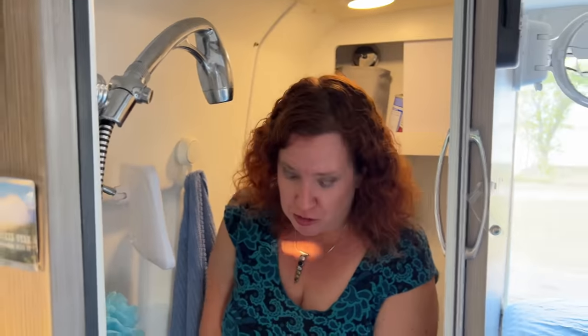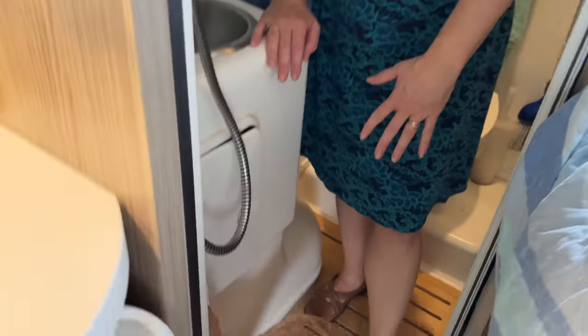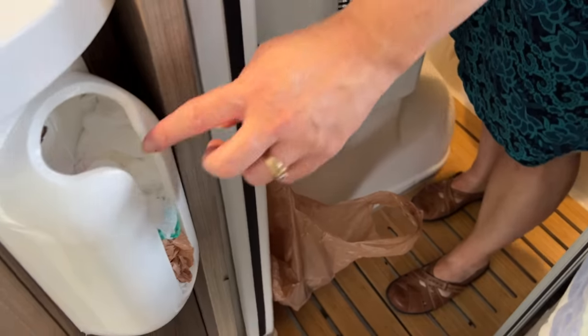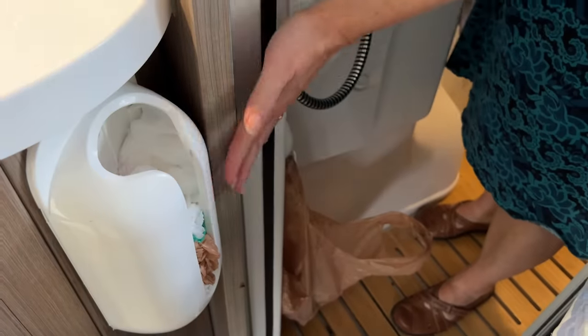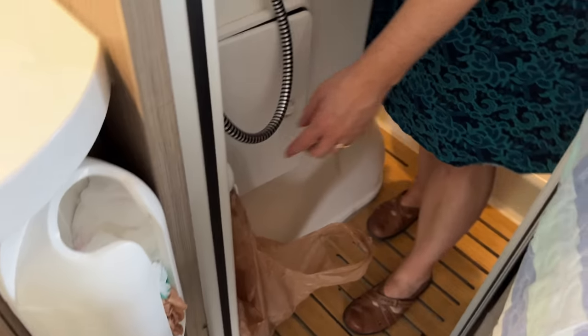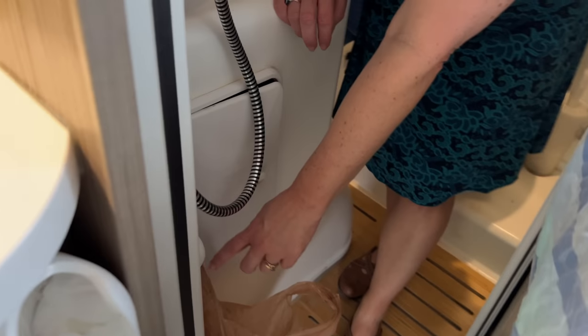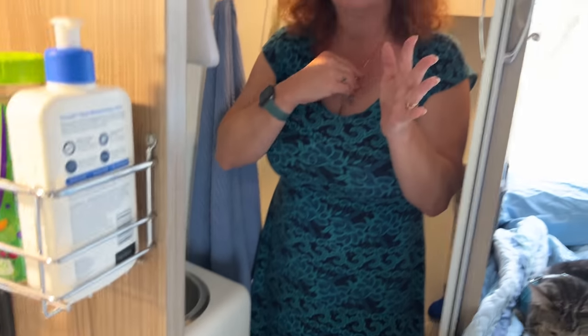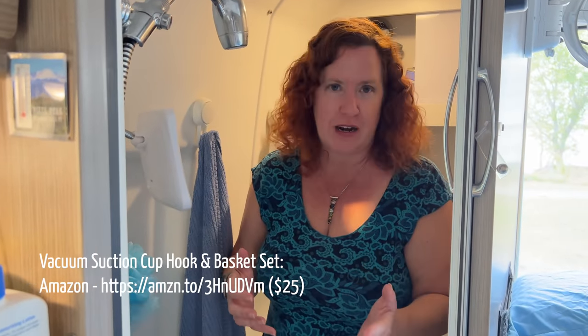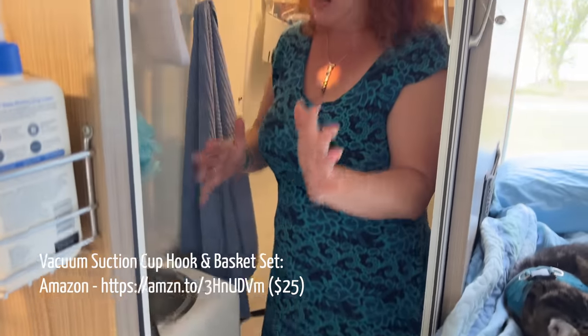We use grocery bags as our trash bags. The prior owner installed a nice little storage unit for stuffing the bags — it doesn't block the entrance at all. We use a suction cup hook to hang the bags. We tried using little tiny garbage cans but they just got in the way — it's already a tight space and the bag system has been working out really great.